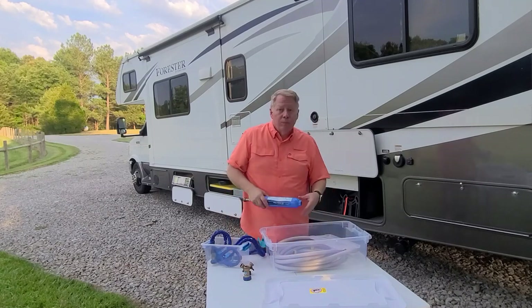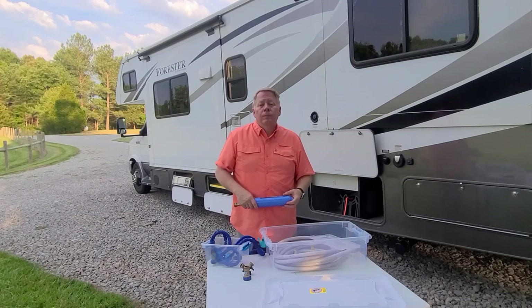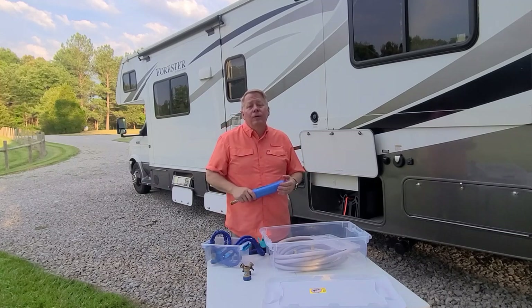The Y-connector is also really handy if you have kids or grandkids, because they always get dirty and sandy and you can hose them down before bringing them back into the camper.